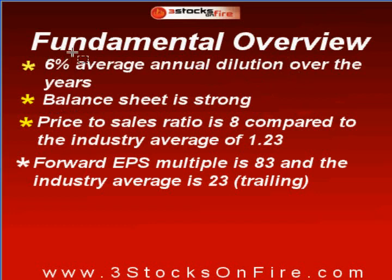Fundamental overview: 6% average annual dilution over the years. Balance sheet is strong. Price-to-sales ratio is 8, compared to the industry average of 1.23. Forward earnings per share multiple is 83, and the industry average is 23.